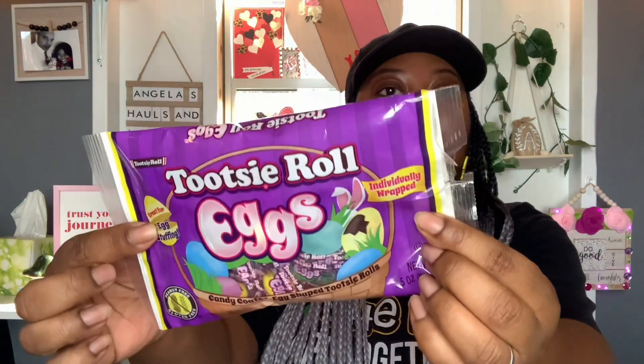I've got to try one — I need something sweet anyway. They come individually wrapped. I got this green one. Let's see what it tastes like. You've got your little Tootsie Roll in the middle. Mmm — that's good. That is delicious! These are good, y'all.